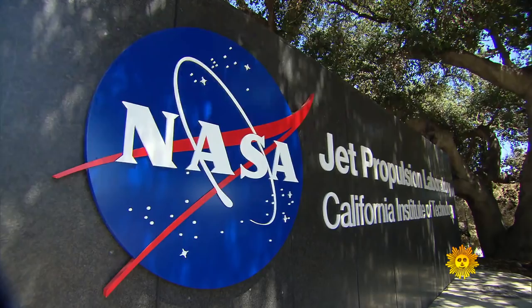NASA's Mimi Ong led the project here at the Jet Propulsion Laboratory in Pasadena, California.